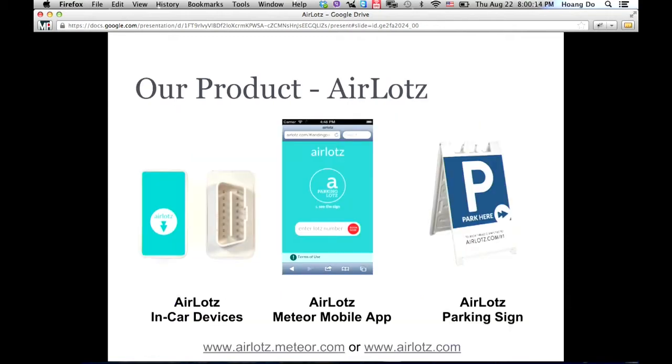This is our product. It includes three components: AirLot's in-car device, which you plug into the OBD port; a web app using Meteor; and a really cool design parking site.